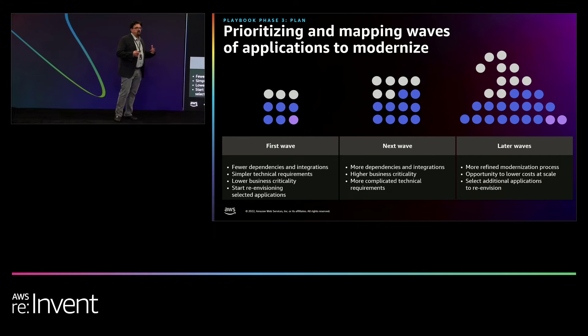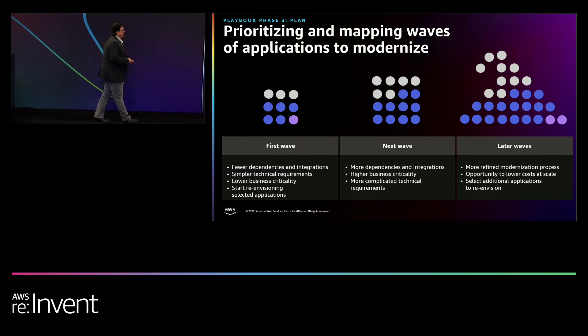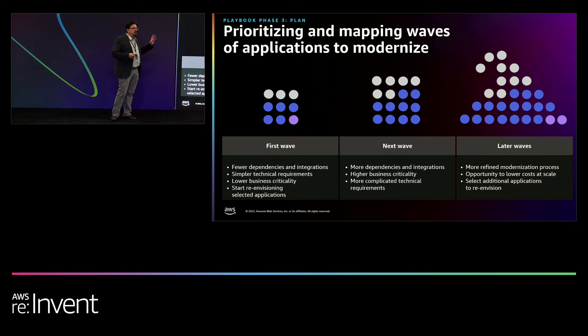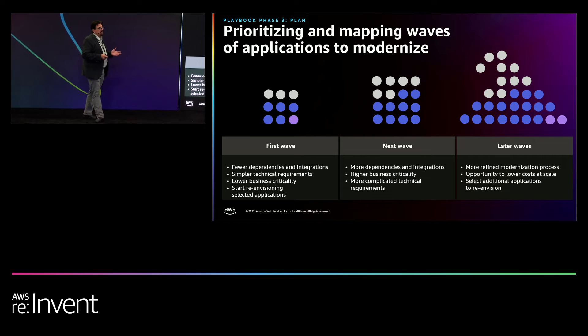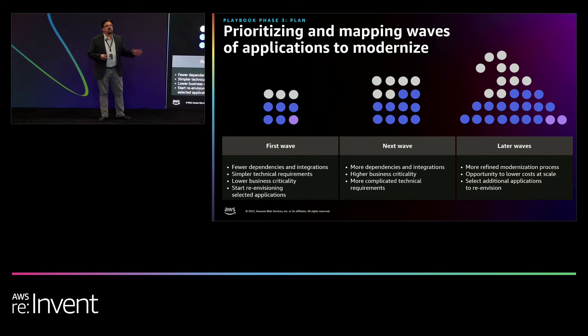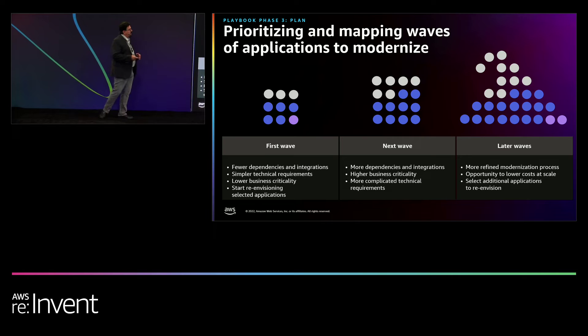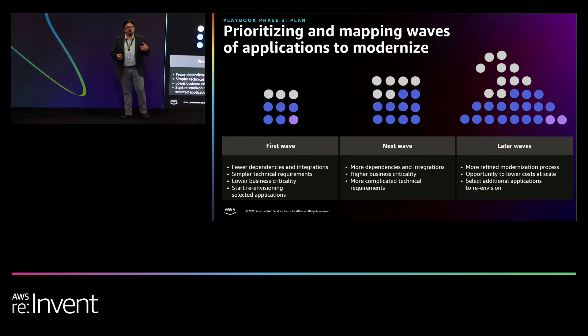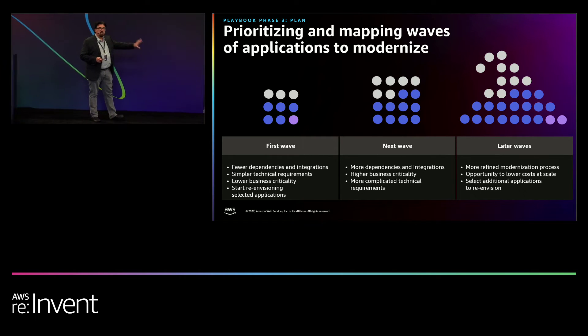If you have one application you probably don't have to focus too much on prioritization. But most organizations — you remember the earlier slide — there are hundreds of applications within most enterprises. So we need to create some kind of prioritization strategy. We want to make sure we're dealing with the highest impact things first, or what's most important to the business. That's why we collected all the business imperatives in the beginning — it allows us to identify what is that first wave.